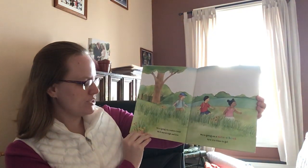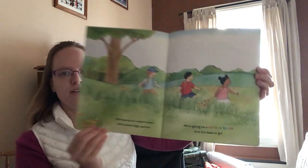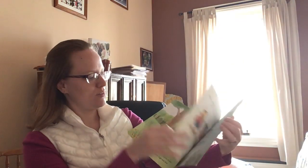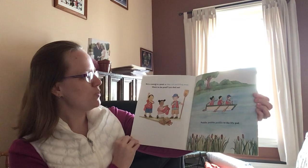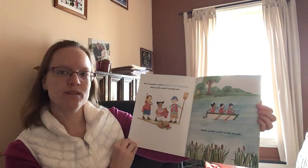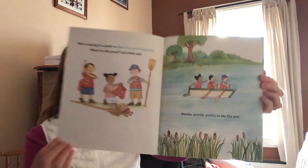We're going on a nature hunt. We'll search high and low. We're going on a nature hunt. Now it's time to go. We're coming to a pond, a clear and sparkling pond. What's in the pond? Let's find out. Paddle, paddle, paddle to the lily pad.